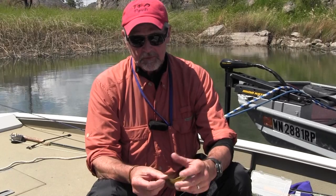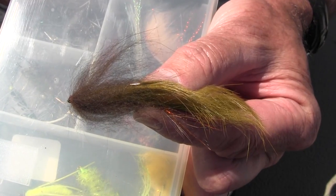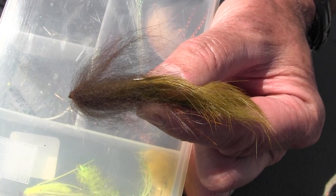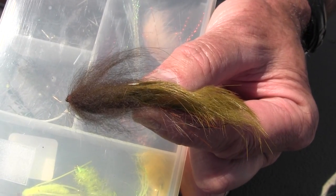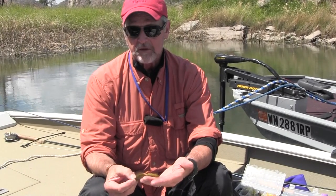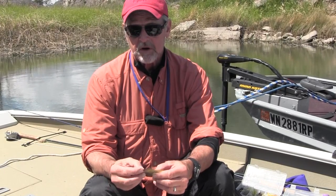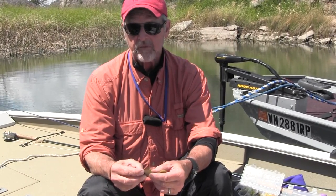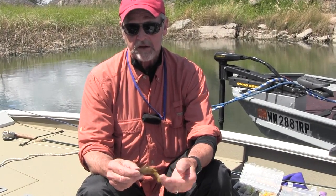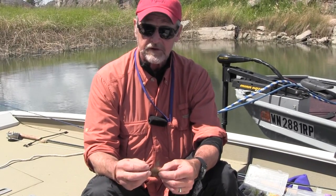And then a pattern called the Boo Radley that presents a larger profile in the water. It's got soft materials — this is actually red fox in front, and then olive dyed rabbit over the rear, and both of those materials are soft and they move a lot in the water, and they actually really look alive in the water, and that attracts the fish.